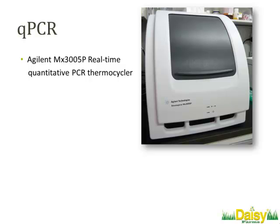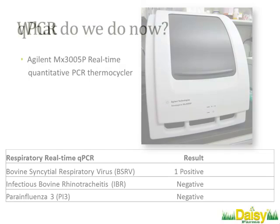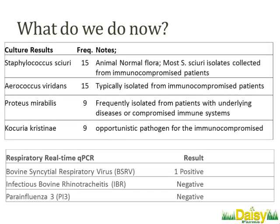We decided to attack this slightly differently. We said we know that we have a bacterial infection — it's probably secondary. So the chances are we need to start looking viral. We started to do that with PCR kits. We looked at BSRV, IBR, and parainfluenza 3. We did probably north of 100 of these types of samples, and out of all those, we got one positive for BSRV, and that's about it.